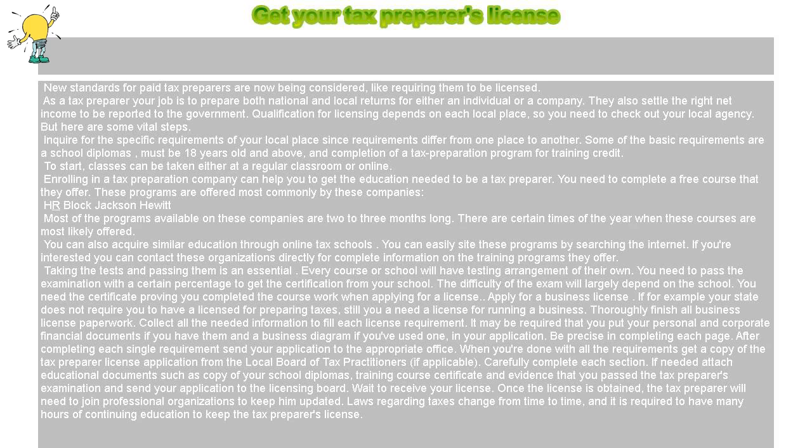Get your tax preparer's license. New standards for paid tax preparers are now being considered, like requiring them to be licensed. As a tax preparer, your job is to prepare both national and local returns for either an individual or a company. They also settle the right net income to be reported to the government.